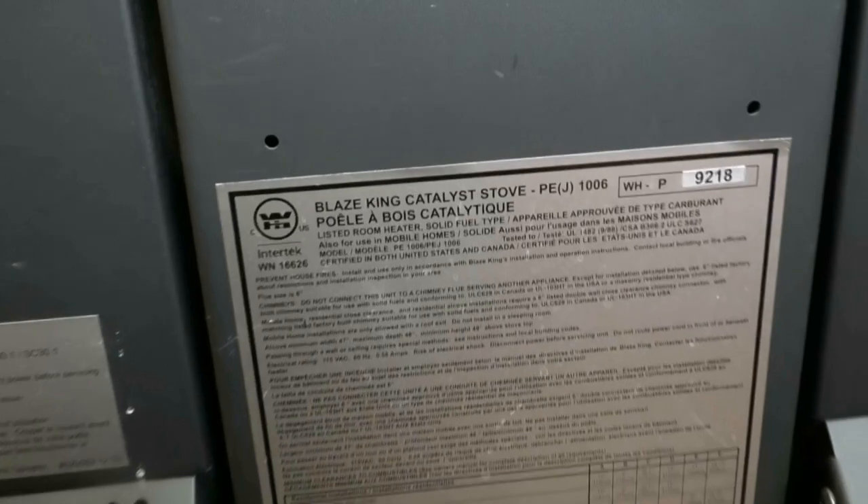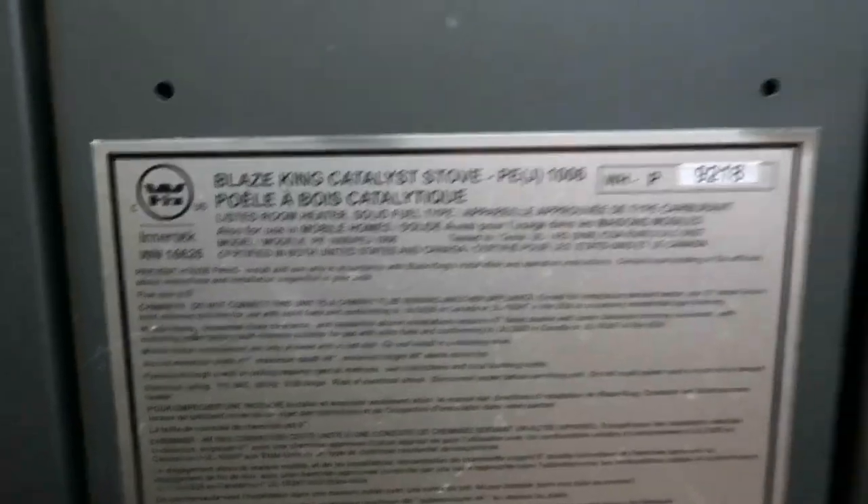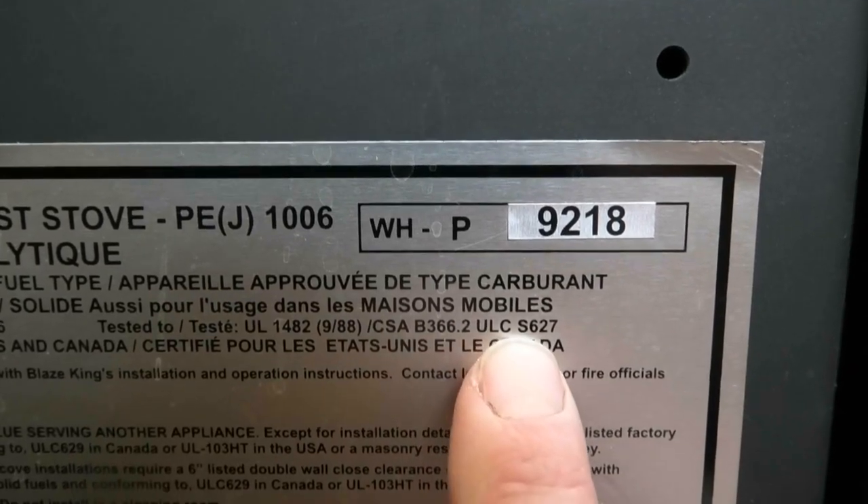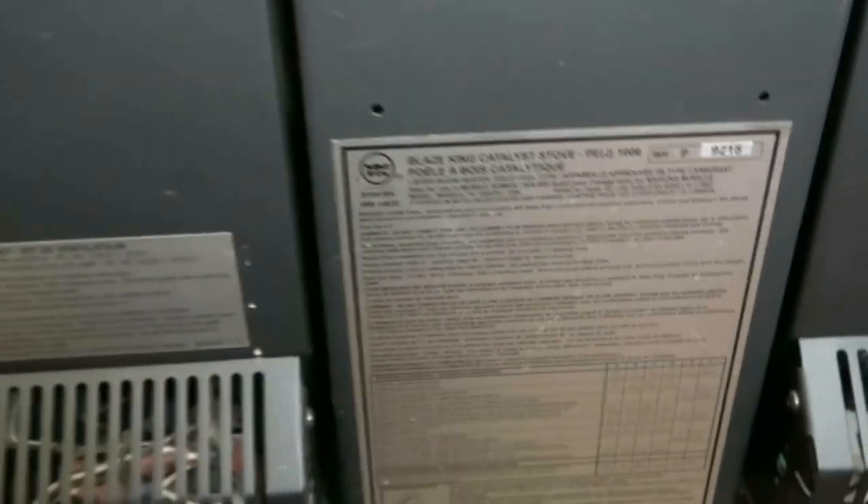I live in Canada and we have a testing standard that we follow. If you're in a different country you'll need to research what your testing standard is and make sure your stove is tested to it. All new stoves will have a tag on the back of them — it's sometimes hard to read but it should say ULC S627, which is the current testing standard, and there'll be a brief description of the clearances. I like to reference the manual, and the first thing you'll notice is there'll be different clearances for single wall pipe versus double wall pipe.